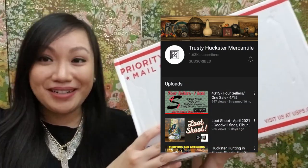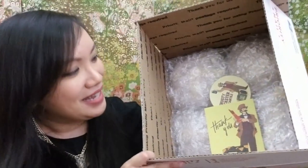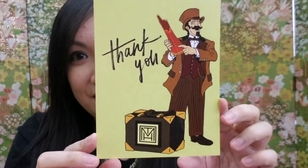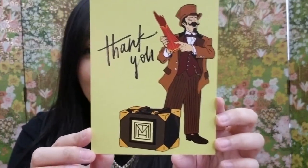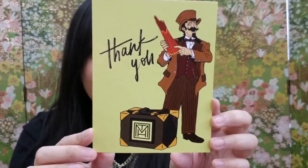The third box I'm going to open is from Patrick at Trusty Huckster Mercantile. I'm so excited to finally open your box! I already see so many wonderful items. Let me show you what Patrick included. Here's his logo — it says 'Thank You,' showing him holding a slung vase. There's also a note: 'Kim, congrats on winning the raffle. I hope you were serious when you made the comment on my booth tour video. Enjoy, Patrick.'